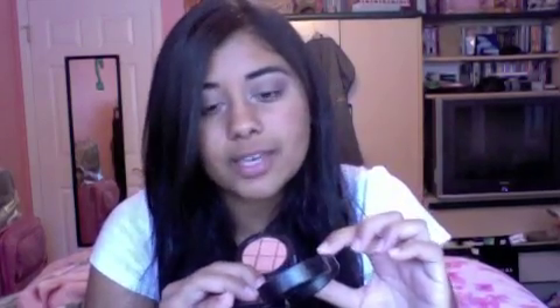The eyeshadows in this collection are more pigmented than the mineralized ones in the trio, and obviously you're getting way more product. You're probably wondering: if you thought you had the same ones, why did you get these? It's because I love this combination — the peach, the green, and like a taupey brown. I just wanted to recreate this trio in bigger form because I love it and feel like I'm going to run out really quick. The single shadows in this collection are more pigmented than the ones in the trio, but the shades are very similar.